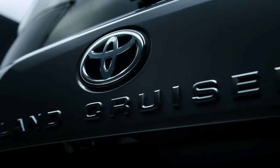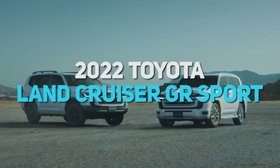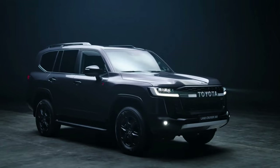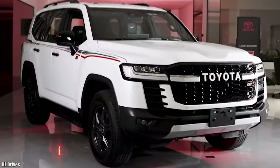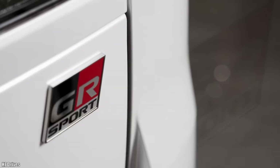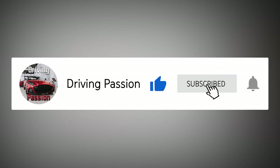Hello, and welcome to another Driving Passion episode. Today, we take a look at the 2022 Toyota Land Cruiser, the latest iteration of the carmaker's longest-running nameplate. Our focus won't be on the standard version, however. The spotlight will be on the Land Cruiser GR Sport variant. Don't forget to like this video and subscribe to our channel today, and don't miss another new car review. Click the bell icon and stay up to date with the latest automotive news.